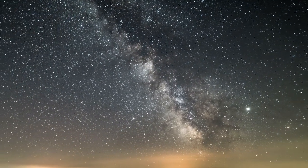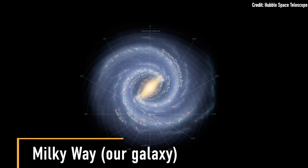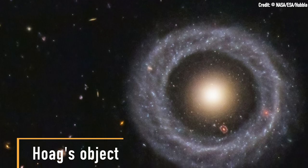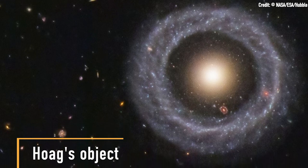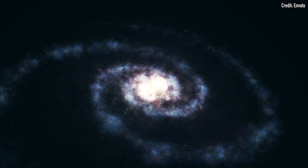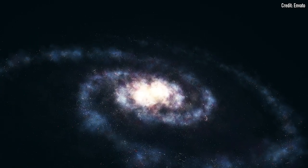Galaxies come in all shapes and sizes. There are spirals like the Milky Way, galaxies that look like jellyfish, galaxies like Hoag's Object which is a donut within a donut and nobody really knows why, and then there are the galaxies that only reveal their wild side when you see them in radio wavelengths.